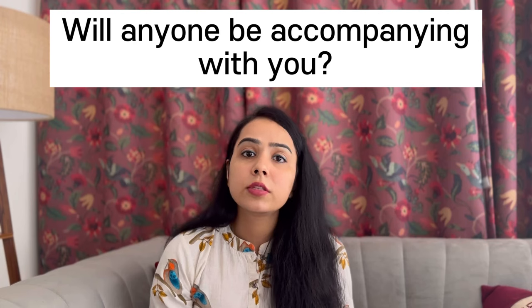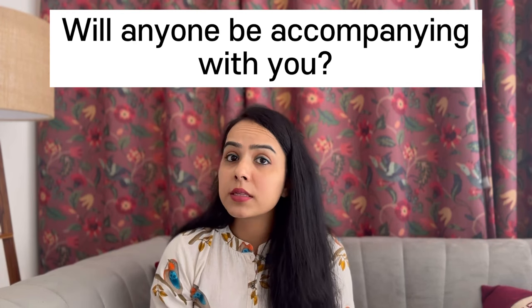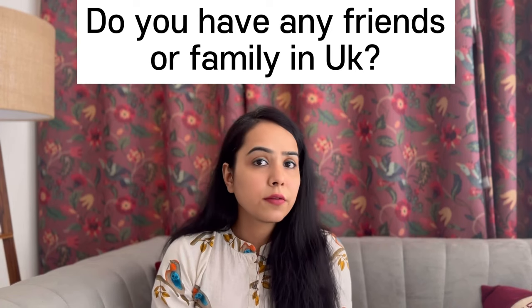The next question would be related to your spouse or family. There is currently a lot of news about the UK — dependents will not be allowed for UKVI after the September intake. So you may be asked questions about this. If you have family or dependents coming along with you, mention who is coming. If you don't have anyone, then you can say no.